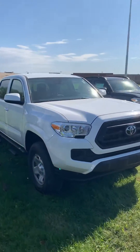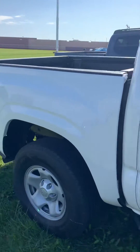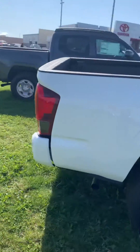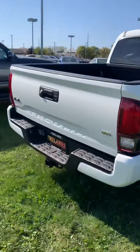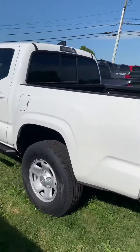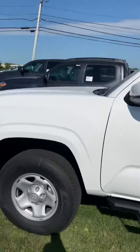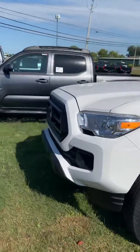Hey Wayro, it's Xavier down here at Firelands Toyota. I know you're doing some talking with Johnny, and this right here is the Tacoma you're going to save tons and tons of money on. It's a beautiful one — comes in white on the outside. Going to do a quick walk around the outside for you.